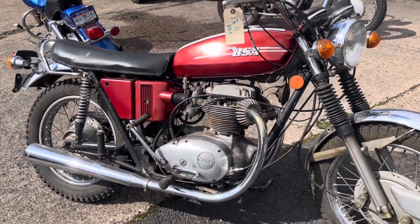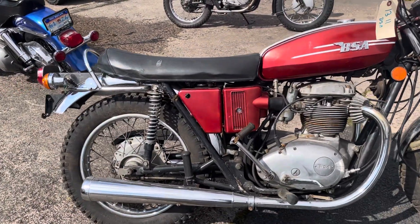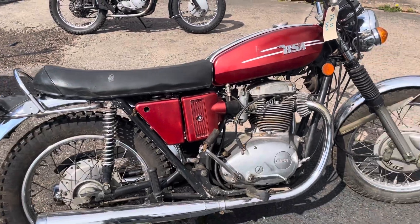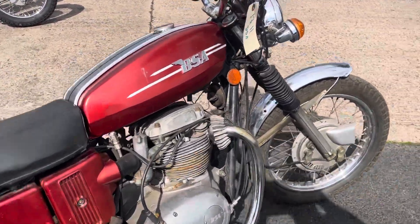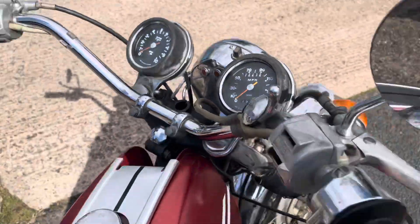Turns over, brakes work, gear select. 16,000 miles on the clock.